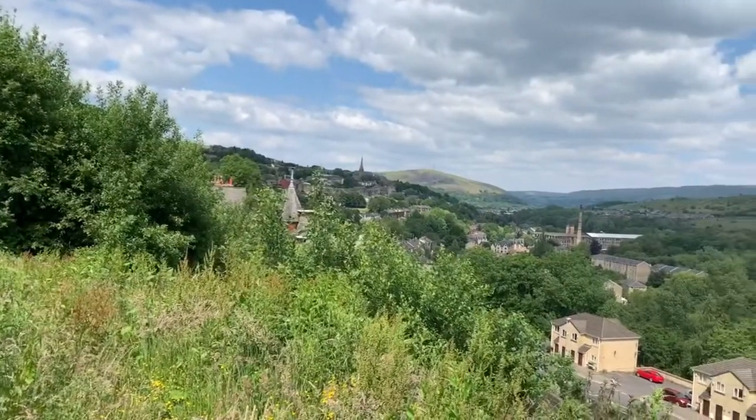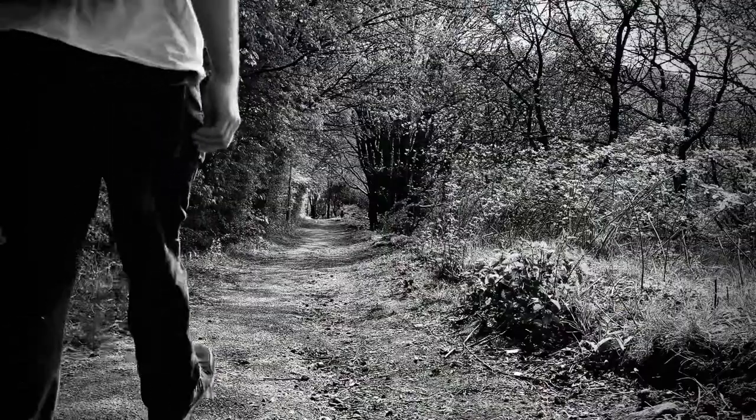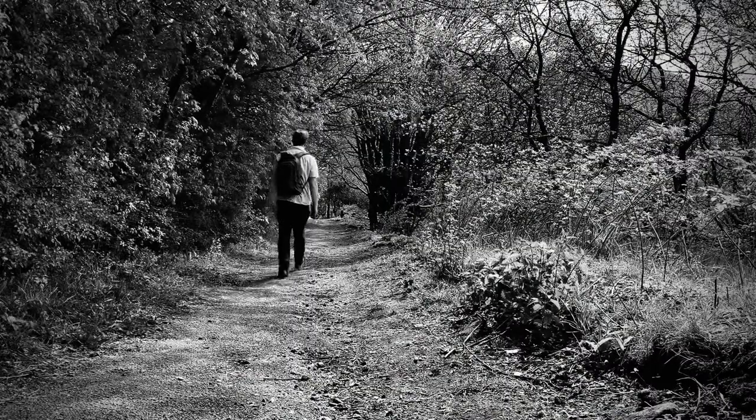A bit further down now — you can see the mill there in the distance, you can see the chimney. This is me walking to the mill, a walk I do most days.